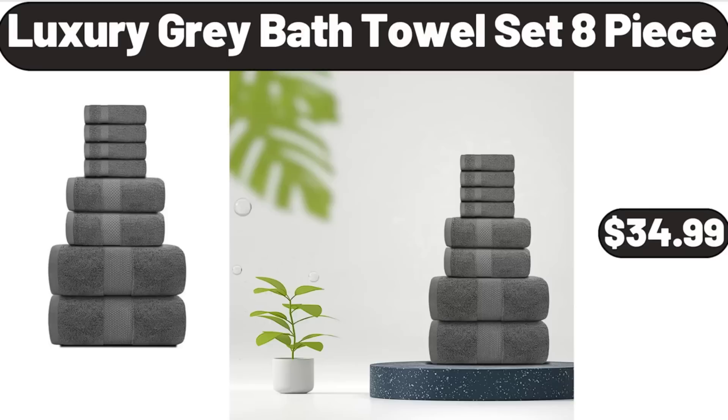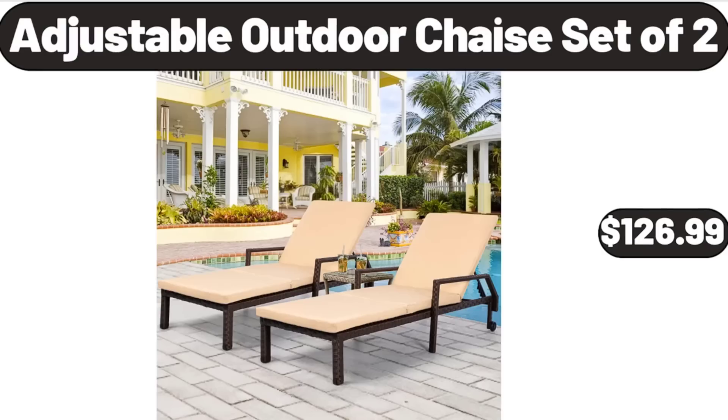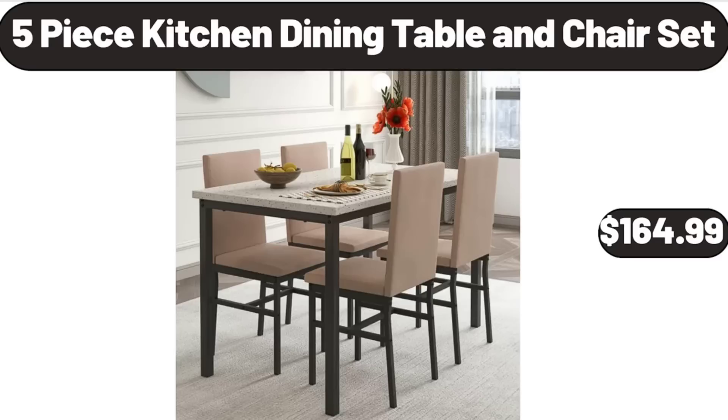Luxury Gray Bath Towel Set, 8-piece, $34.99. Metal Construction Durable Folding Chair, $42.99. Adjustable Outdoor Chaise Set of 2, $126.99. Five-Piece Kitchen Dining Table and Chair Set, $164.99.